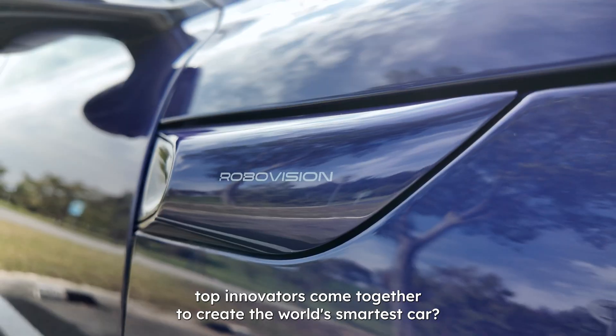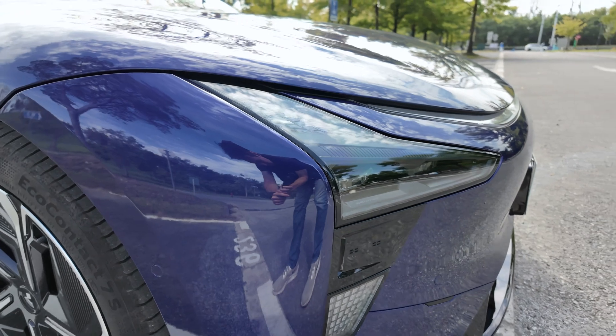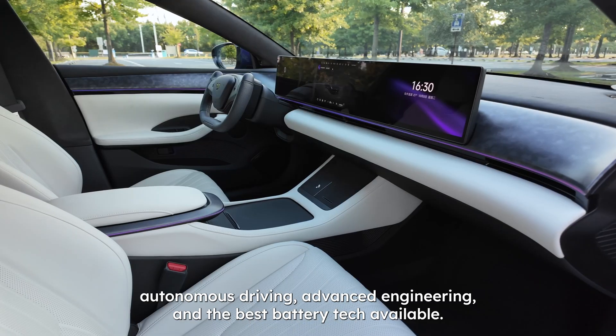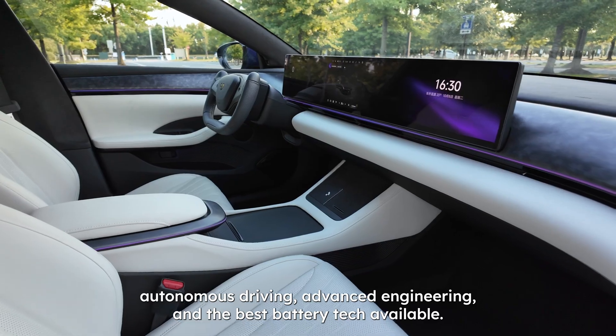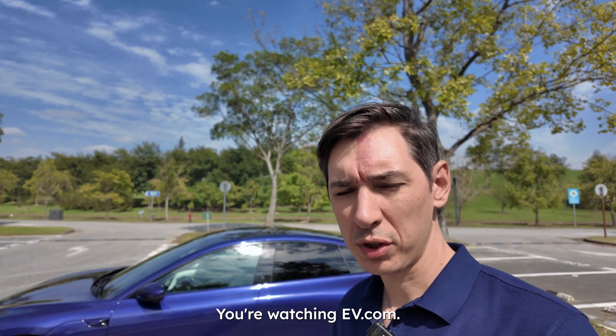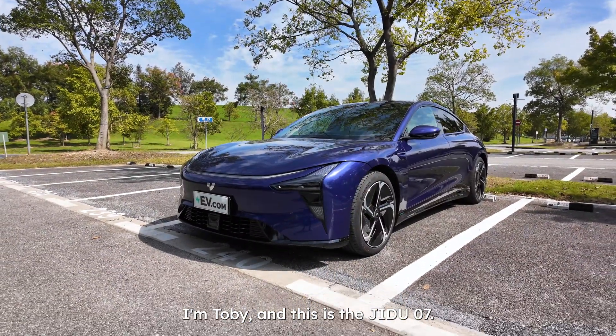What happens when two of China's top innovators come together to create the world's smartest car? You get a cutting-edge, AI-powered electric sedan that combines autonomous driving, advanced engineering, and the best battery tech available. You're watching EB.com, I'm Tobi, and this is the GDU-07.